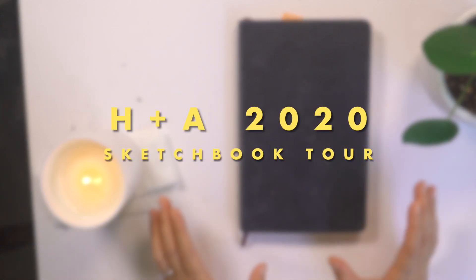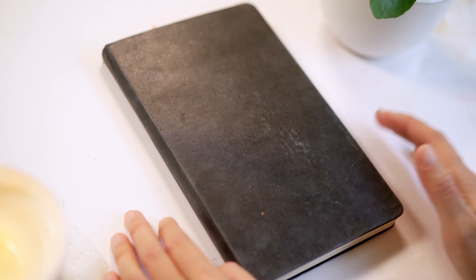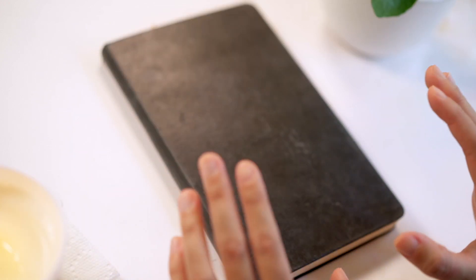Hello everyone! This is my 2020 sketchbook tour. This is a sketchbook that I kept while I was still working in animation. You're going to see a whole lot of improvement in this sketchbook. So let's get started.